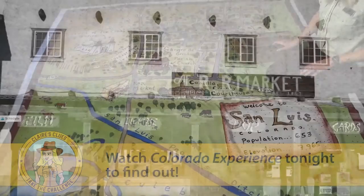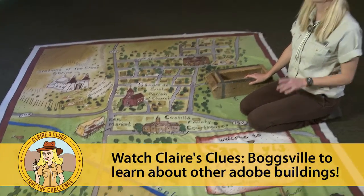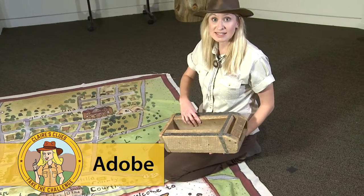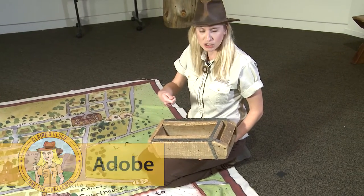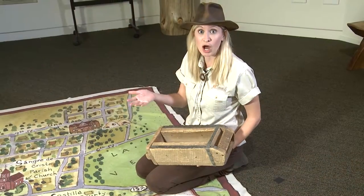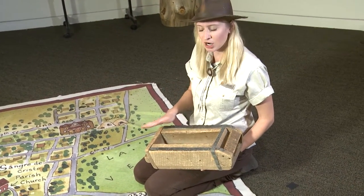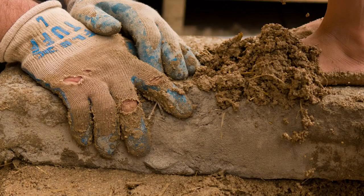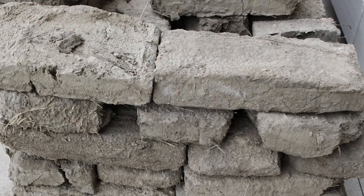Many of these buildings are built out of adobe, which we learned a little bit about earlier this season. Adobe bricks are made using a simple contraption like this. Basically, you mix up your adobe mixture, which usually consists of mud, sand, clay, silt, water, and straw, plop it in here, smooth it out, pop it back out of the mold, let it dry, and bam, you've got yourself an adobe brick.